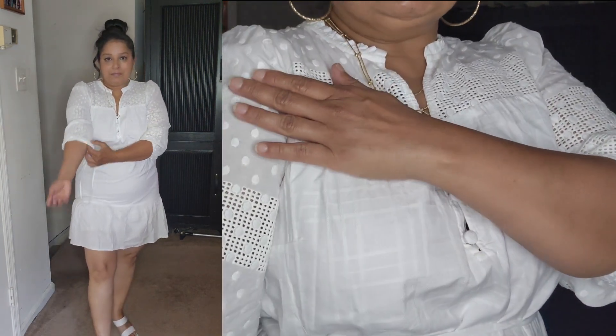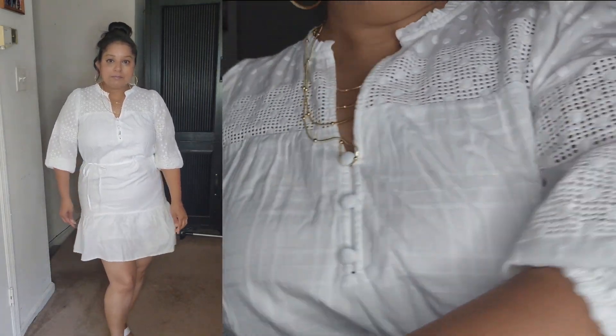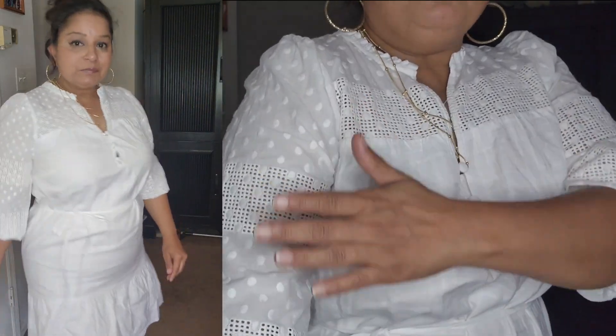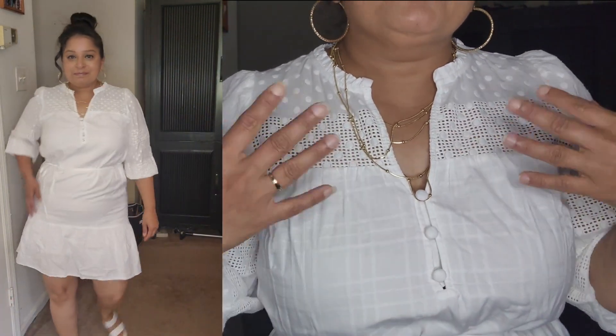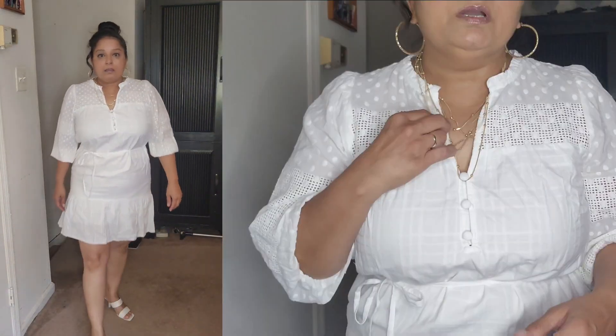This is number two, a midi dress from A Loft. It has a three-quarter length sleeve with a little elasticity right here so it stays put. I love that this is a cotton dress, and it also has these little patches at both the top and bottom that can give you a little breeze. In summertime this will be perfect even if you live in hot weather.